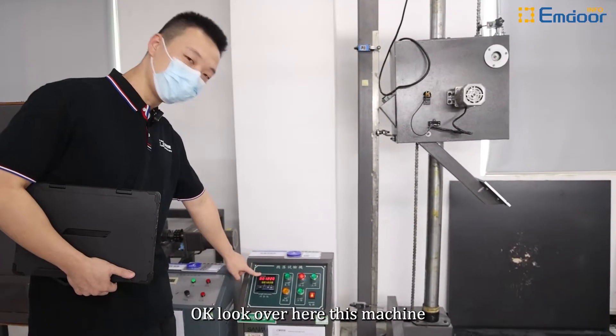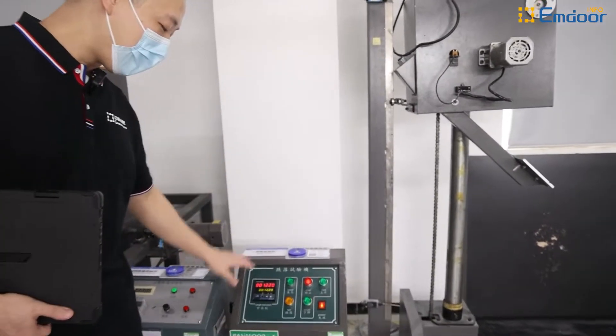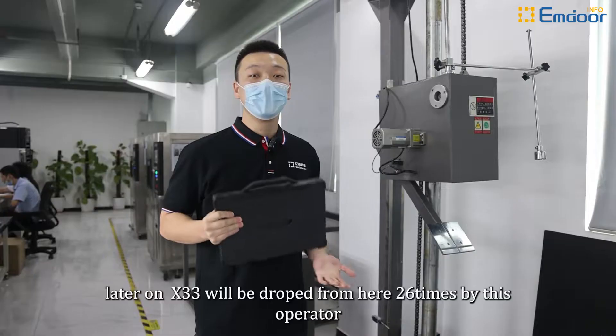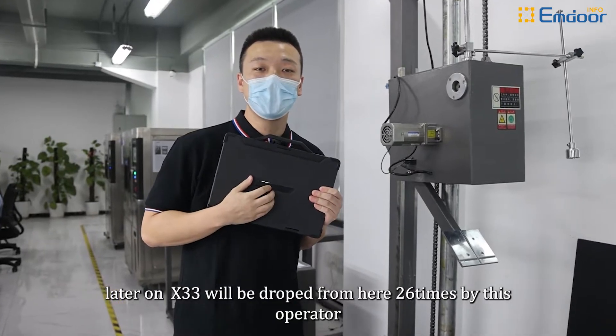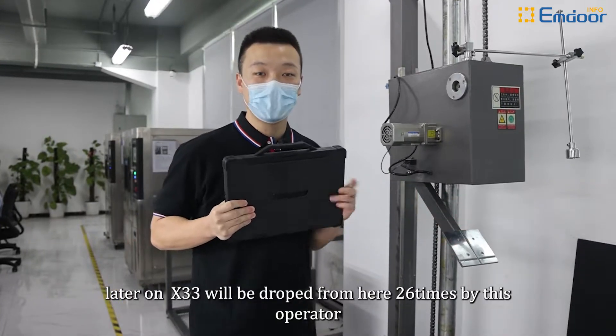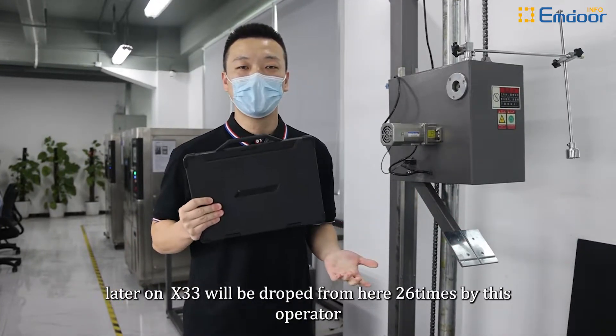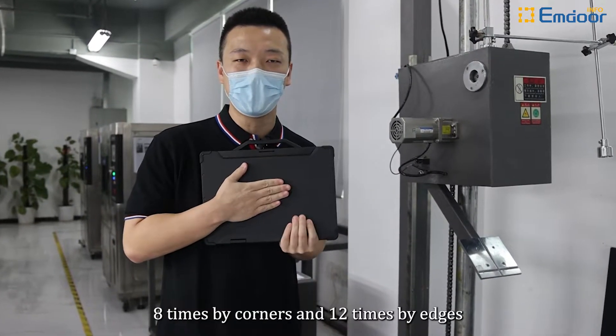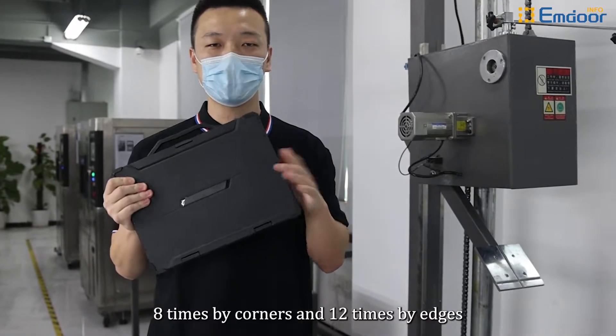Look over here. This machine — the height has already been set to 1.22 meters. The X33 will be dropped from here 26 times by the operator: 6 times hitting the ground by the face, 8 times by the corners, and 12 times by the edges.